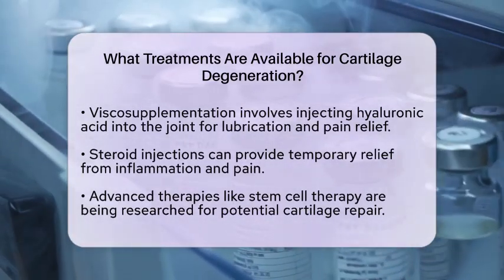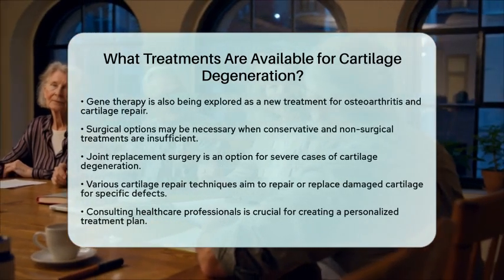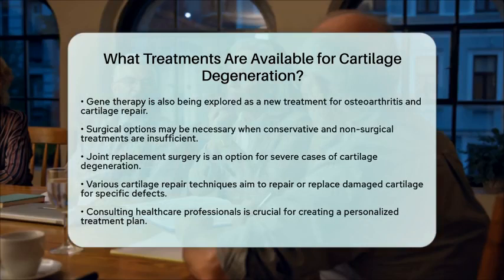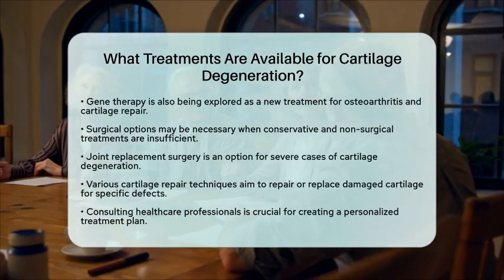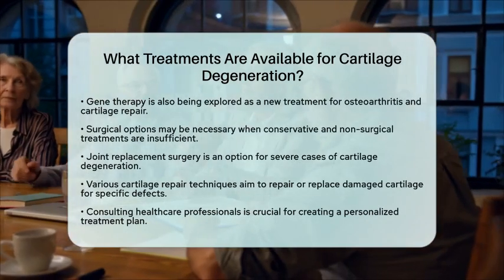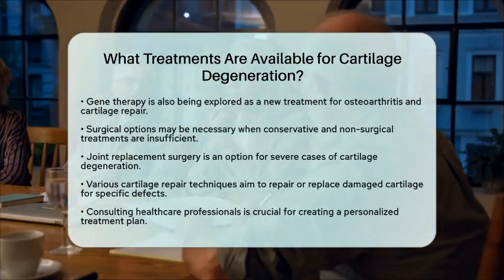Joint replacement surgery may be necessary in severe cases, where the damaged joint is replaced with an artificial one. There are also various cartilage repair techniques available, which aim to repair or replace damaged cartilage, typically used for specific defects rather than widespread degeneration.